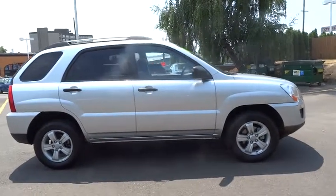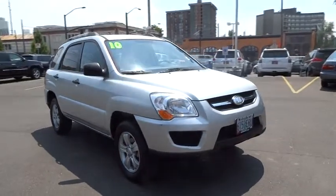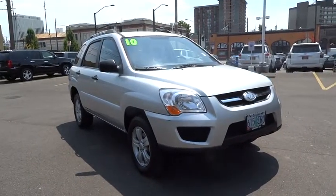Searching for a dependable vehicle that looks great too? You found it, so stop in today. And remember, Broadway is the only way.